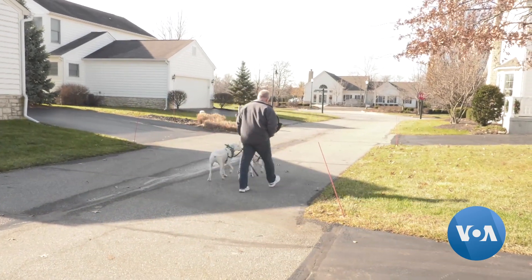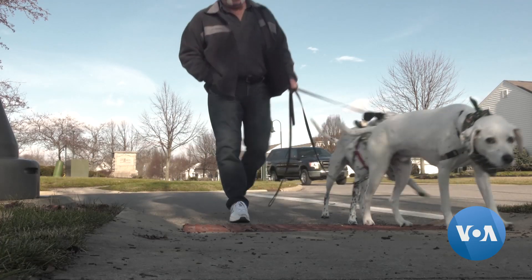He was diagnosed with osteoarthritis, a condition that wears away the cartilage between the bones of the knee.